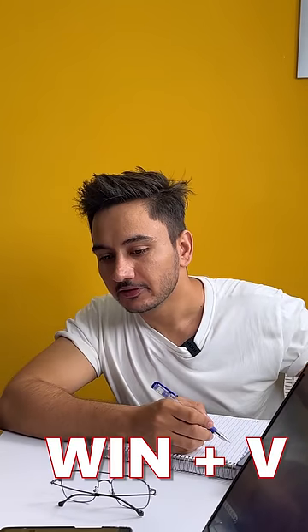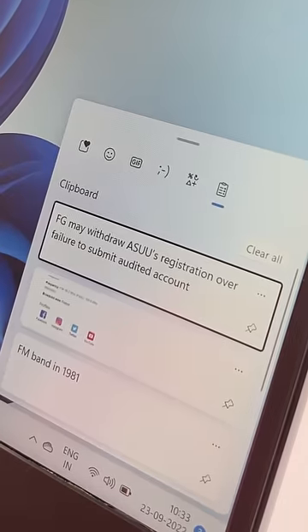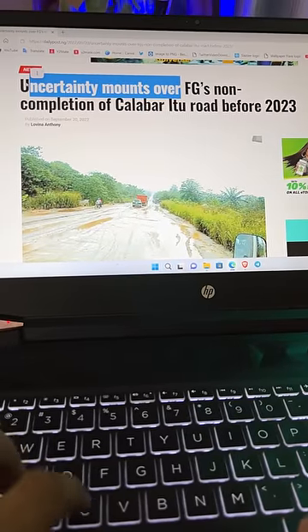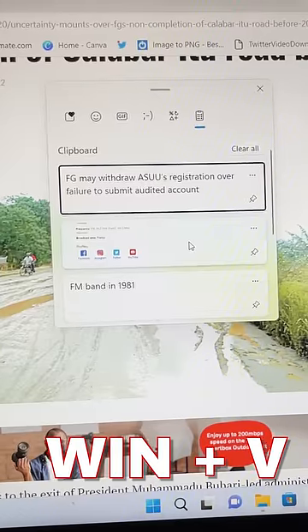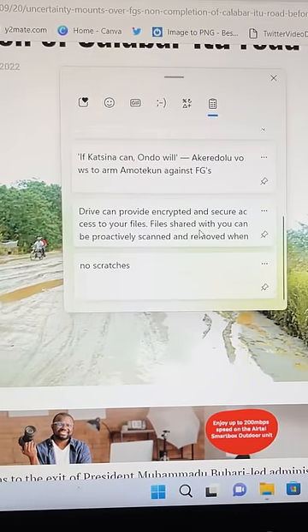Oh shit, I was copying right now. Windows plus V — press it. If you have to copy a lot of things, when you press Windows plus V, you will see everything you have copied.